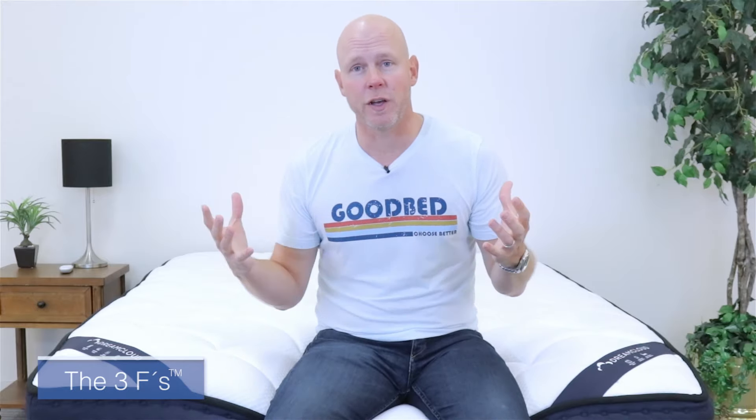In case you've never seen one of our videos before or been to our website, GoodBed.com, the number one thing you need to know when shopping for a mattress is that mattresses are highly personal. A mattress that's great for me could be truly terrible for you and vice versa. So the things you need to focus on are what we call the three F's: fit, feel, and features. This is how we do all of our testing, and it's also how we organize all of our reviews.